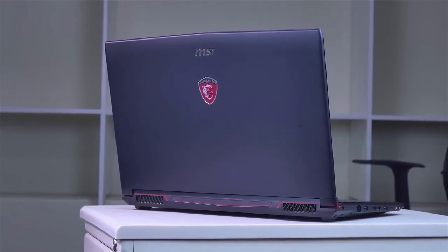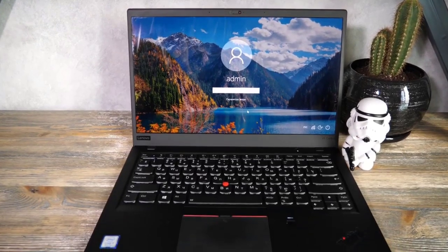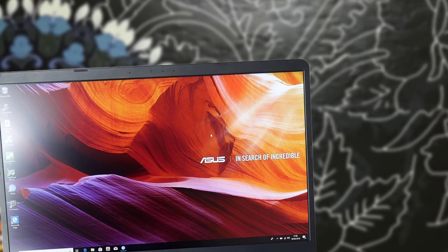In today's video, we are going to check out the top 5 best laptops for architecture in 2019. I made this list based on my personal opinion and am trying to list them based on their price, quality, durability and more.